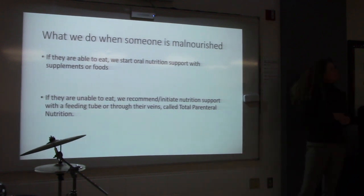Nurses actually put the Dobhoff tube in — they come in with the tube, insert it, tell the patient to swallow, put it in, and then get an X-ray to confirm placement. When somebody is on a ventilator, we put it through the mouth — that's called an oral gastric tube.